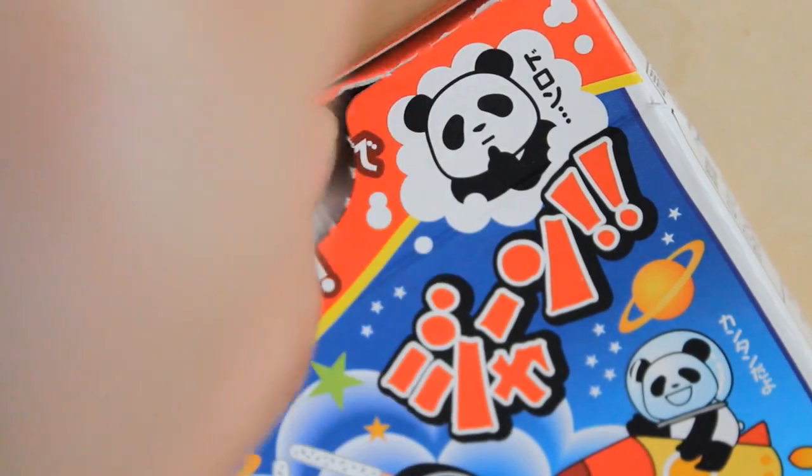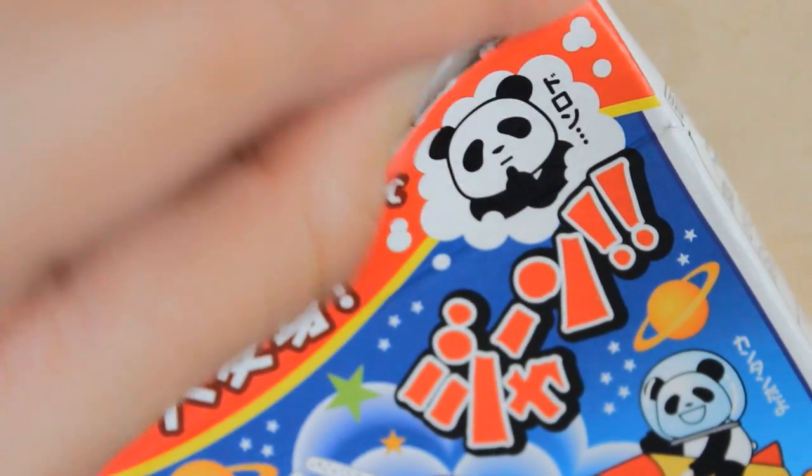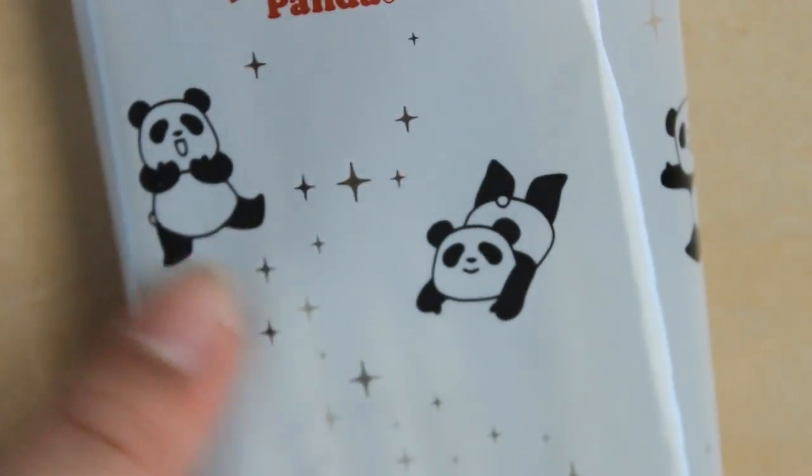Which way should I open it? I'm going to open it from the back because I actually want to save the packaging. It didn't open perfectly. Oh my gosh, that's so cute — there's pandas all over it.